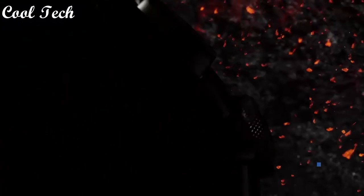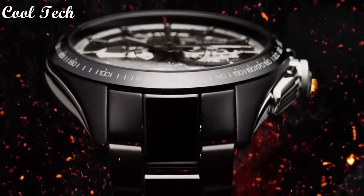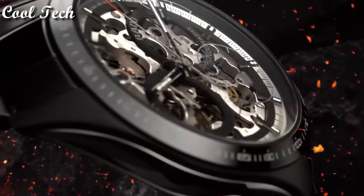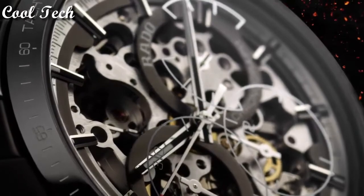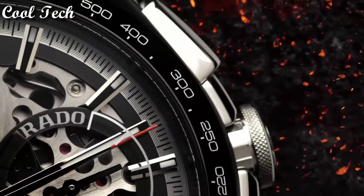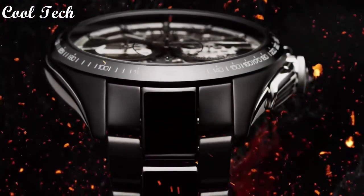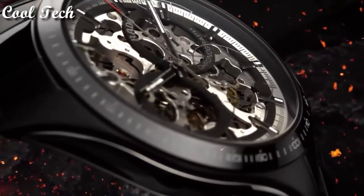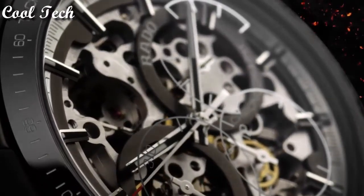Top 5: special features brand retro, case material ceramic, bracelet material ceramic, display type analog, dial color skeleton, movement automatic, water resistance depth 100 meters.